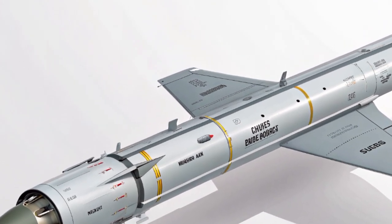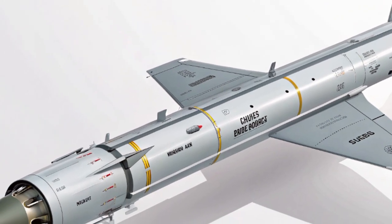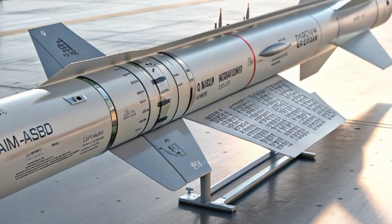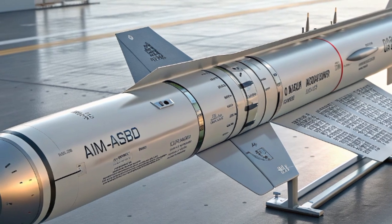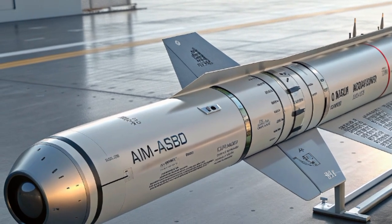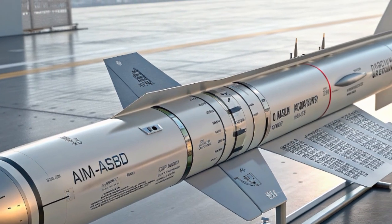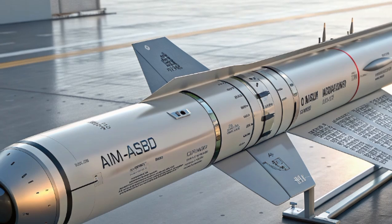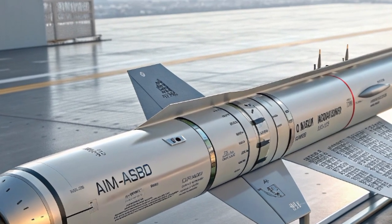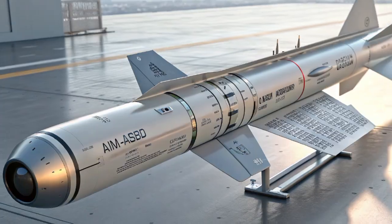In head-to-head engagements, this missile can maintain lock and kinetic energy even in high-G scenarios. Another standout feature is its advanced guidance and targeting system. The AIM-260 uses a combination of active radar homing and secure data link communication, meaning it can receive mid-course updates directly from the launching aircraft or another friendly platform. Even after launch, this ability dramatically increases its flexibility and lethality, allowing it to switch targets mid-flight or update its trajectory based on changing battlefield conditions.